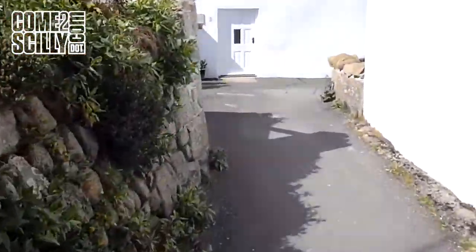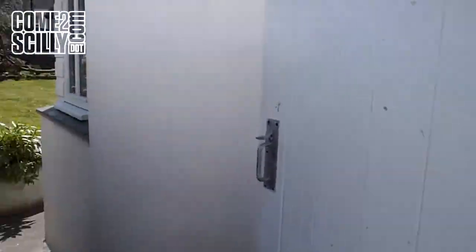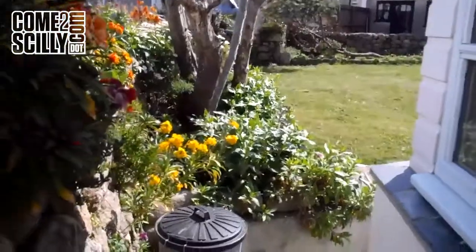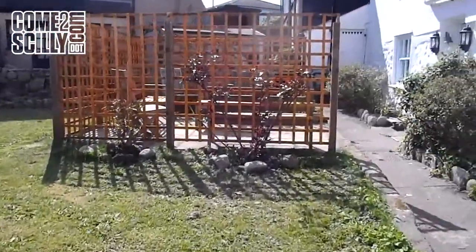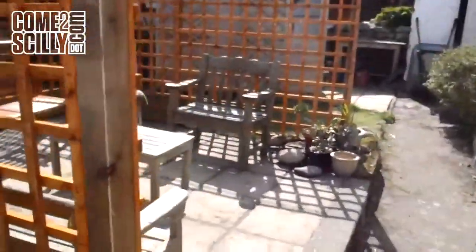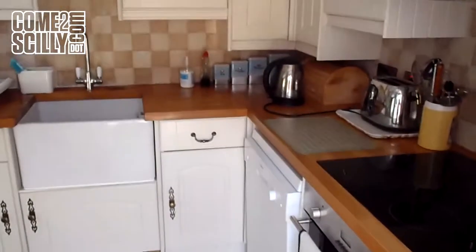Welcome to Well Lane Cottage. Well Lane Cottage is one of the few cottages in Hieu Town — the centre of Hieu Town — with a garden. There's a little outdoor seating area, and we come in straight into the kitchen from the garden and the dining room.